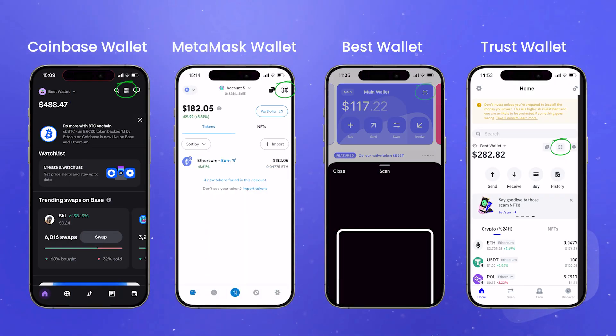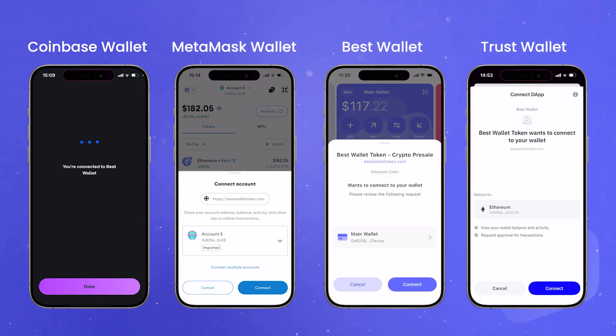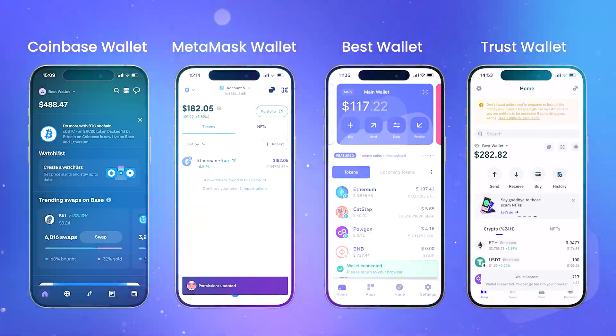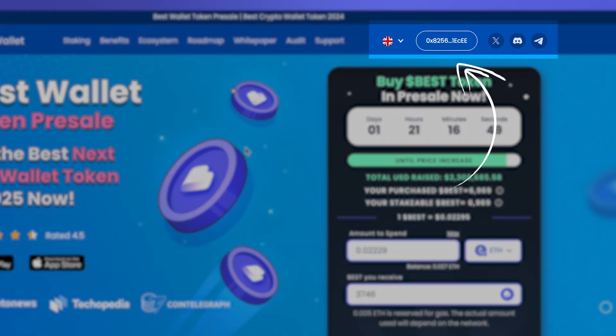Next, you'll have to scan the QR code from the wallet app. Most wallets you can scan from your home screen. After you've scanned, you'll have to approve the connection in your wallet. Once you've connected your wallet, you'll see your wallet address in the nav bar.